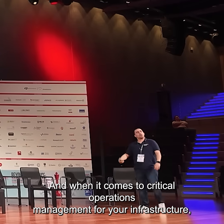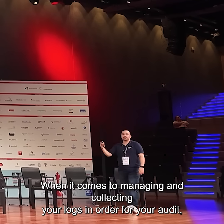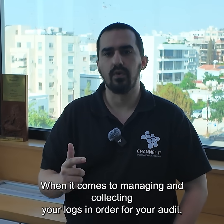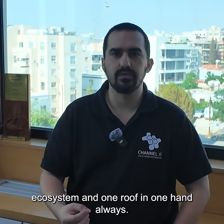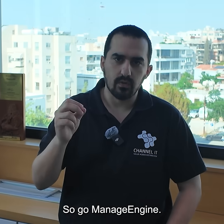And when it comes to Critical Operations Management for your infrastructure, you go for Operations Manager. When it comes to managing and collecting your logs for your audit, you go for Log 360. Therefore, I always use Manage Engine under one ecosystem, under one roof, in one hand. Always. So, go Manage Engine.